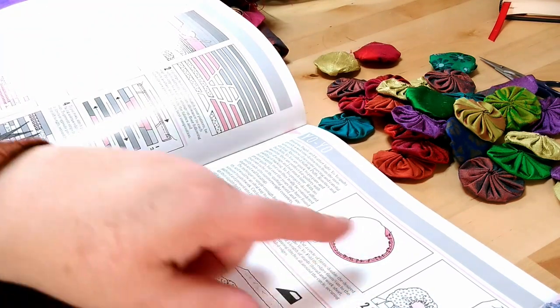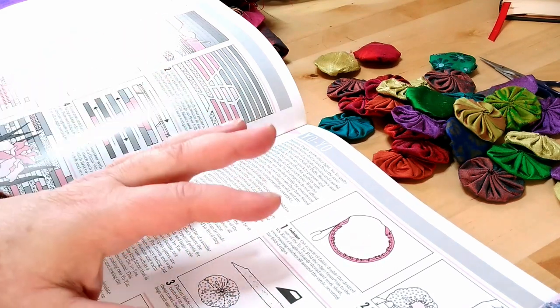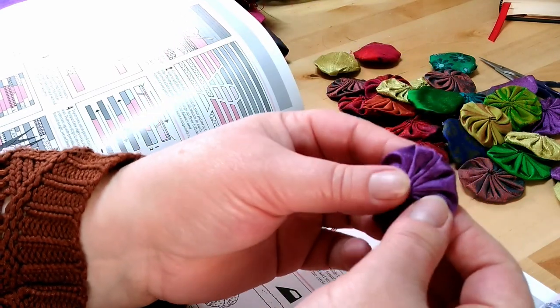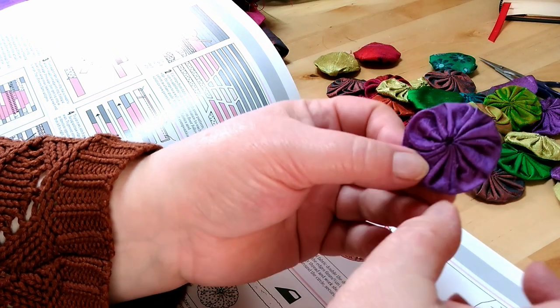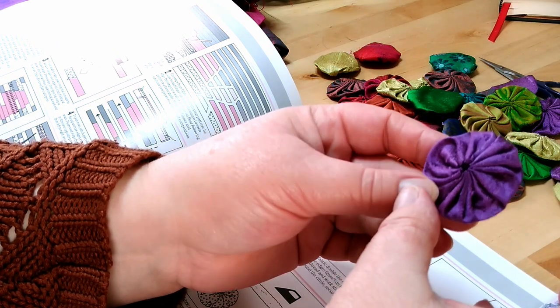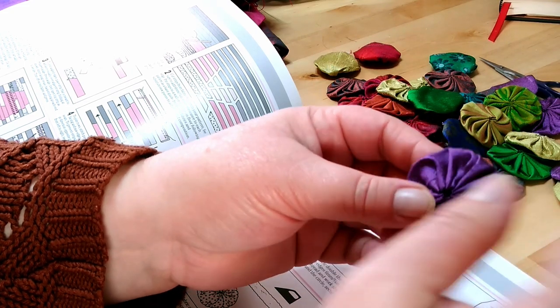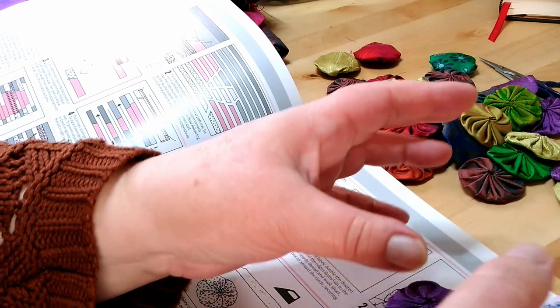Usually if you're making one of these, you would make yourself a template out of some fairly sturdy card which is twice the size of the finished circle you want. These measure about one and three quarter inches across, so it must have started out as nearly three and a half inches across the circle. So you would draw a circle on a template, on a piece of card, and cut it out.